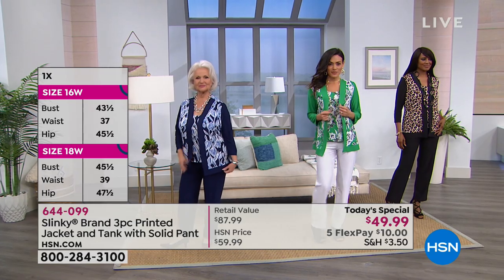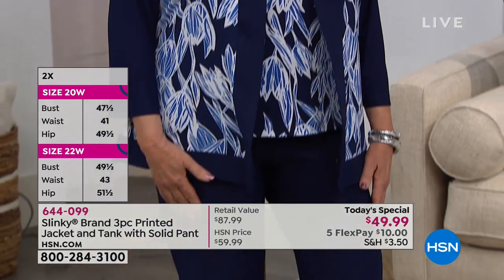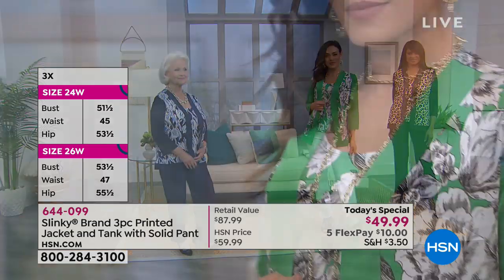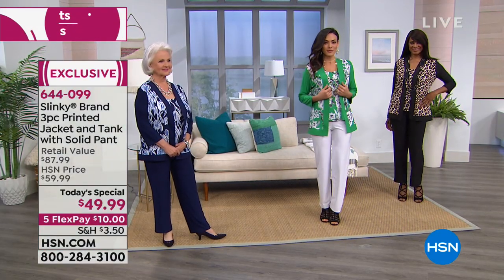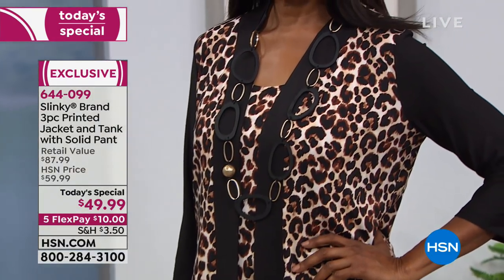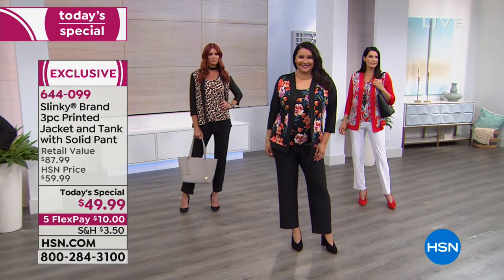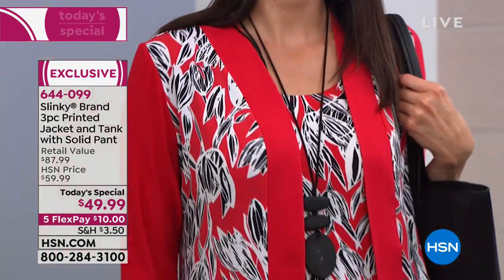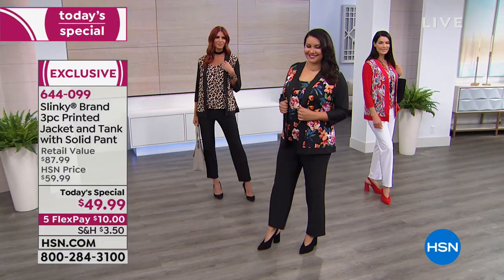Miss Patsy is wearing the navy petite — the petite inseam on the pant is 27 inches. Right beside her is the gorgeous Kelly floral white. Then the leopard in the black — that's the most limited for the whole day. If you want a more subtle way to wear leopard, try it in our Today's Special. Then the gorgeous red floral with the white. Right in front, number one bestseller: the floral multi in the black.